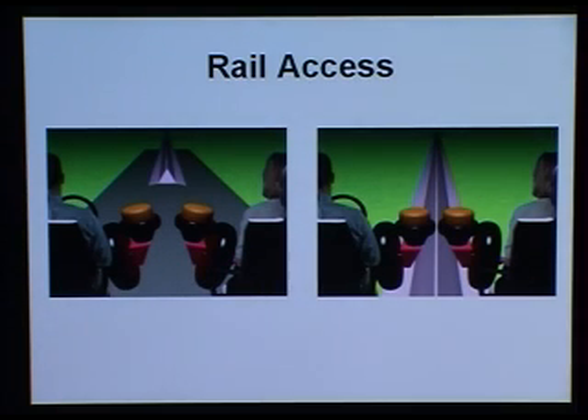In order to be able to access the rail, the drive system can be opened before it enters the monorail. When it's on the monorail, the drive system will close and squeeze the top of the monorail.